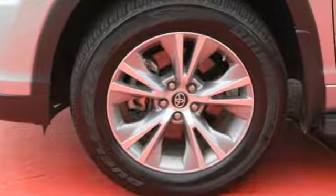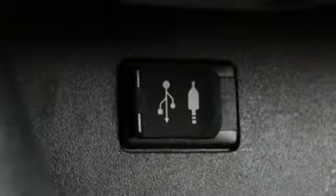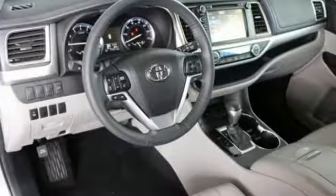Your gadgets will never go dark with three 12-volt auxiliary power outlets, and the Entune Multimedia Bundle with high-resolution display provides endless entertainment options.